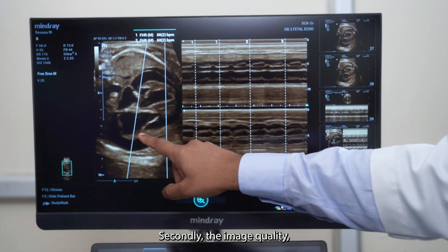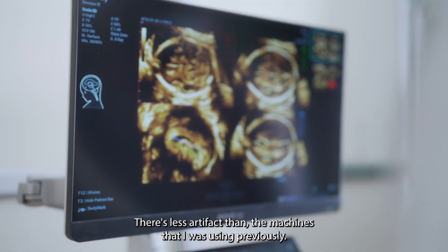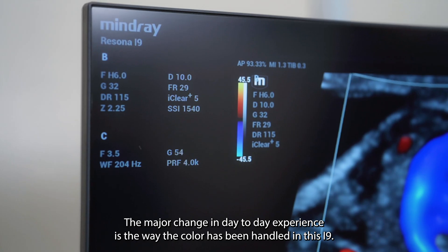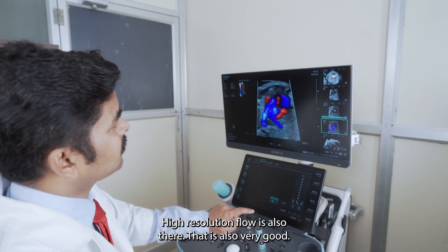Secondly, the image quality — especially resolution and contrast resolution — is very good. There are fewer artifacts than the machines I was using previously. The major change in day-to-day experience is the way color has been handled in this i9. The glazing flow is very good, and the high resolution flow is also there — that is also very good.